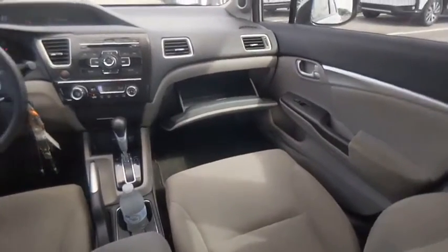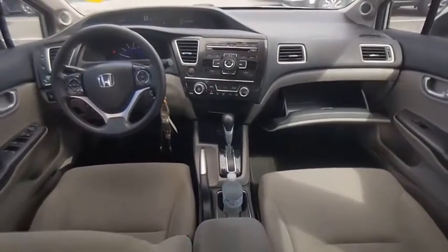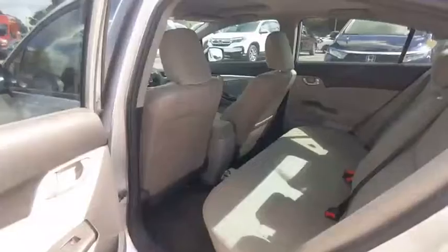Remote keyless entry. Is love at first sight really possible? Let us know when you stop in.